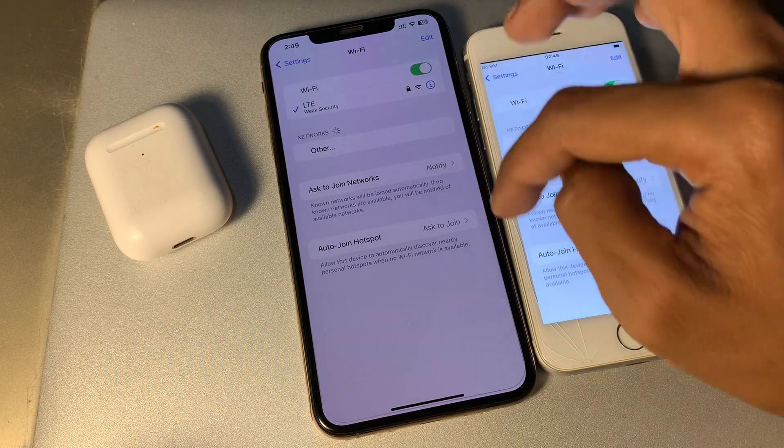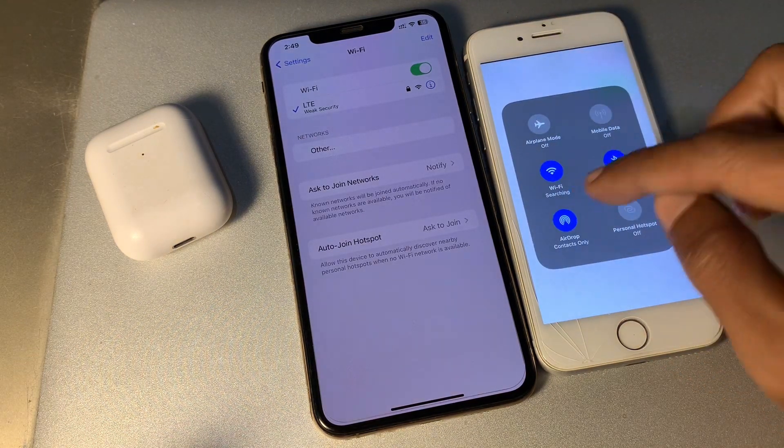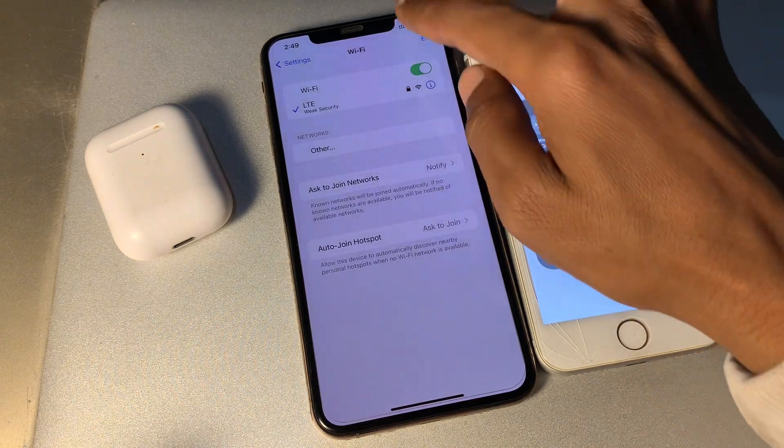If it's still not working, go to Wi-Fi settings and make sure that you have turned on Bluetooth and AirDrop on both devices.